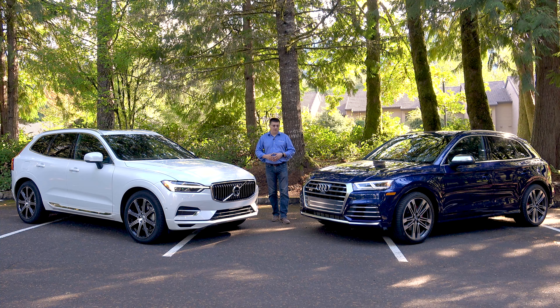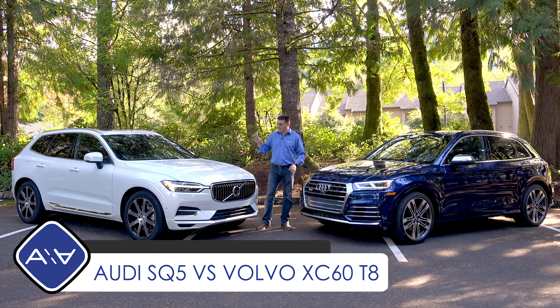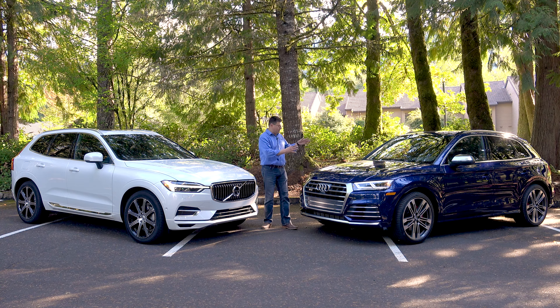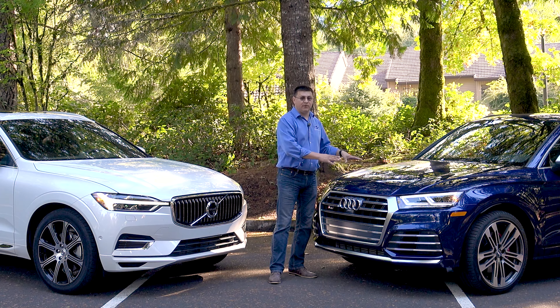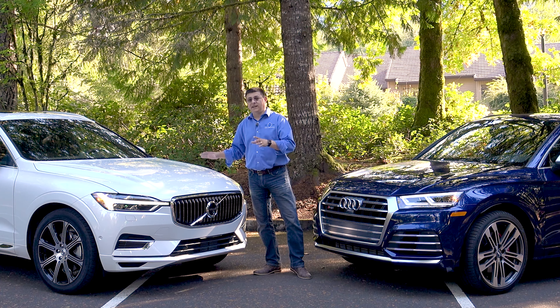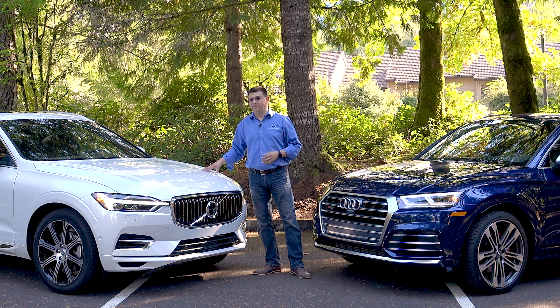If you're looking for a compact luxury crossover and you have $60,000 or $70,000 to spend, you have two really solid options in the all-new 2018 Audi SQ5 and the all-new 2018 Volvo XC60 T8. But these two vehicles couldn't be more different if they tried. Under the Audi's hood we find an all-new turbo 3.0-liter V6, and under the Volvo's hood we find a 2.0-liter 4-cylinder engine with a turbocharger, a supercharger, and a plug-in hybrid system.